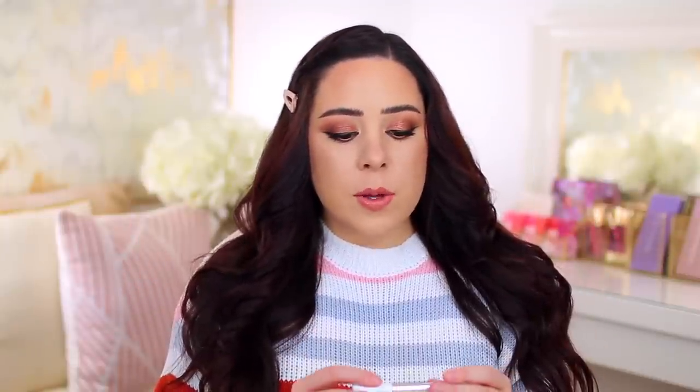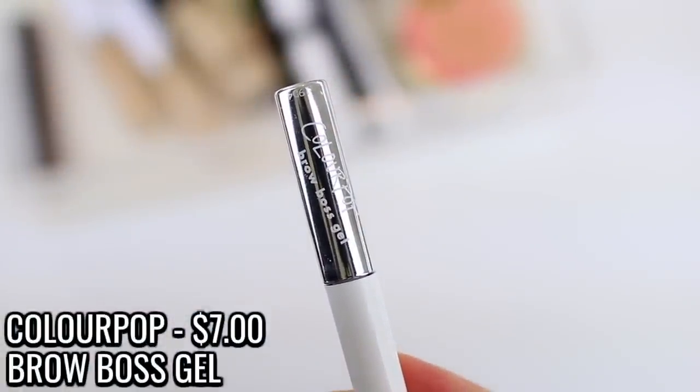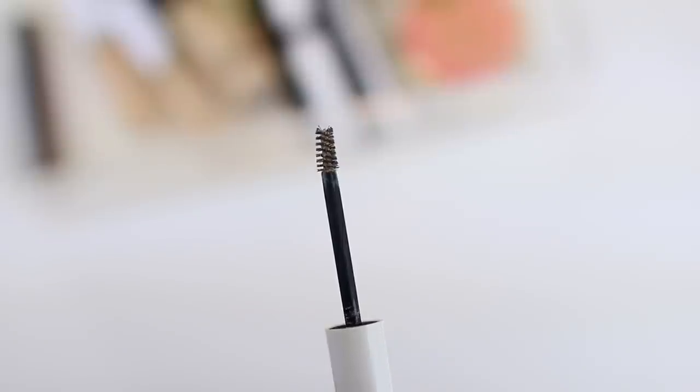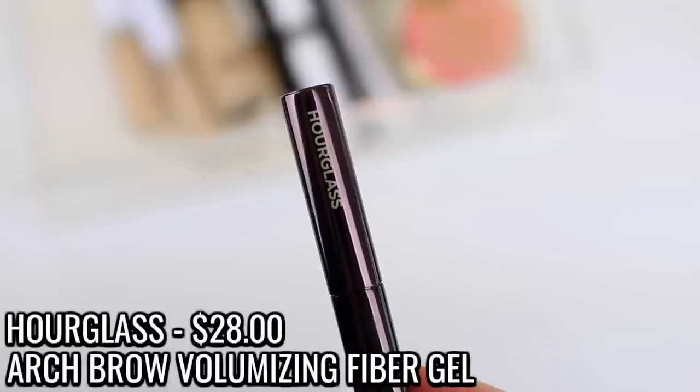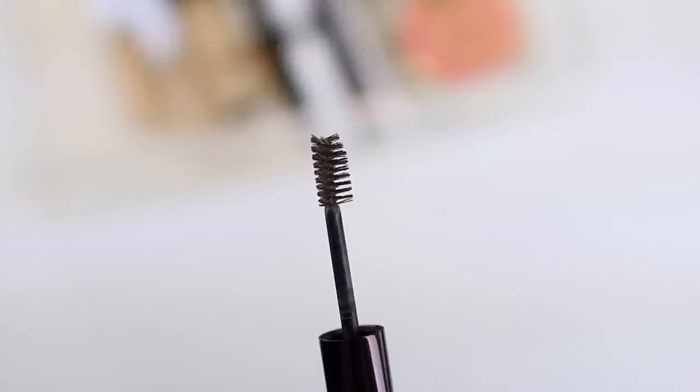I used up two brow gels. I used up the ColourPop Brow Bosch Gel in Dark Brown, which I love. I'm trying not to keep backups as much since preferences change and brow gels last a really long time. I also used up the Hourglass Arch Brow Volumizing Fiber Gel, which I repurchased during the Sephora VIB sale. That one lasted me close to a year. You get 0.1 fluid ounces in both, but the Hourglass formula is wet so you don't need much — it locks my brows in place all day.